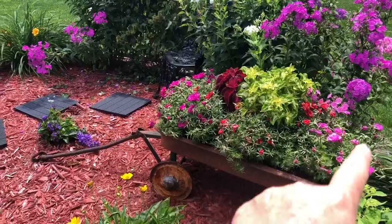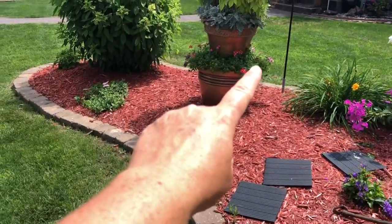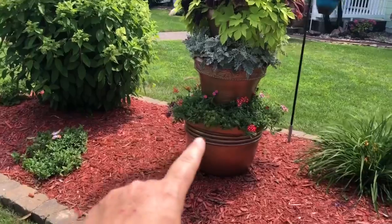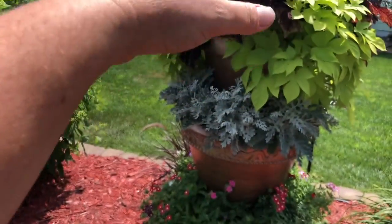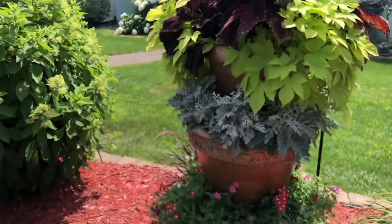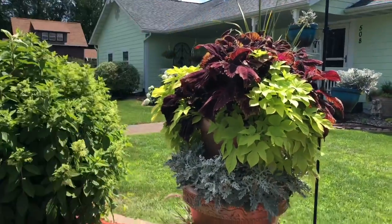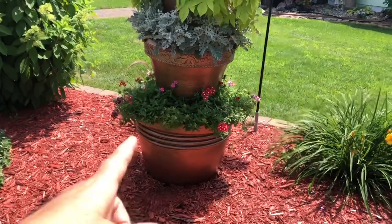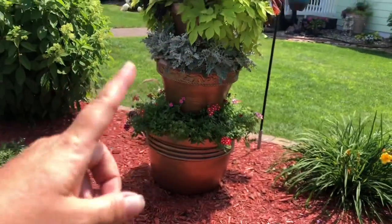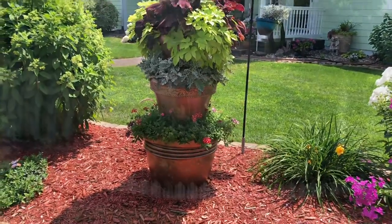Look at all this — this is all moss rose in here and some coleus. On the bottom over there she's got verbena, and then some dusty miller, and then a beautiful clump of coleus and sweet potato vine in this big planter, and then a spike which is kind of getting dwarfed at the top. You can pick up some old pots at a garage sale and paint them with some Krylon or Rust-Oleum from the hardware store and you've got yourself a new planter.